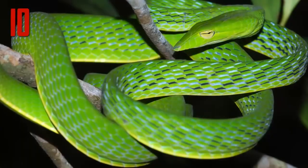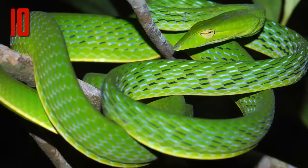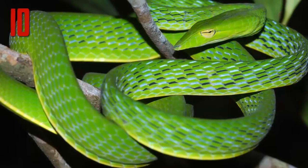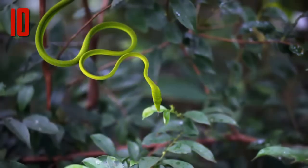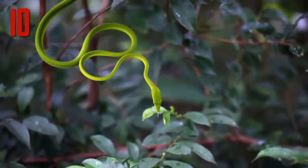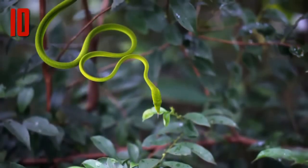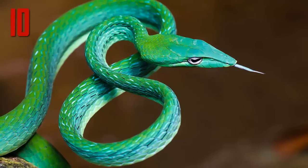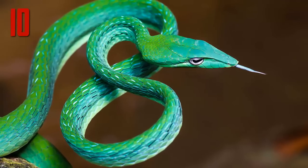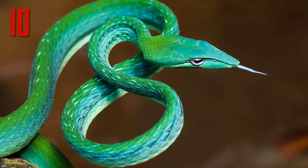This isn't its only defense. According to Reptiles Magazine, when vine snakes sense danger they will remain motionless, but if there is a breeze they will sway back and forth like the foliage to add to their camouflage. At other times, for reasons yet unclear, if there is a threat they will remain motionless with their tongue extended for minutes at a time.